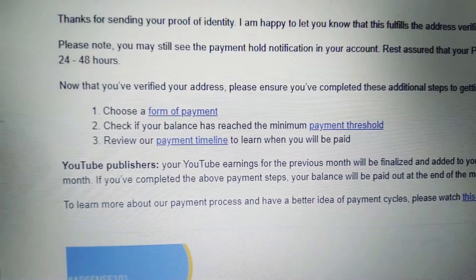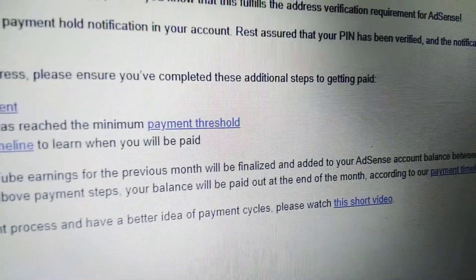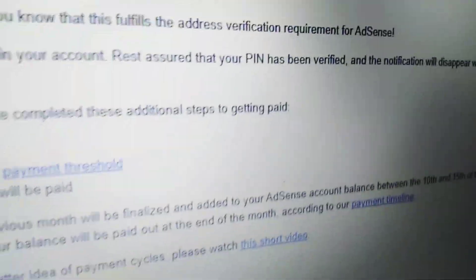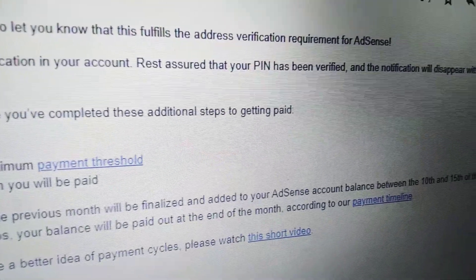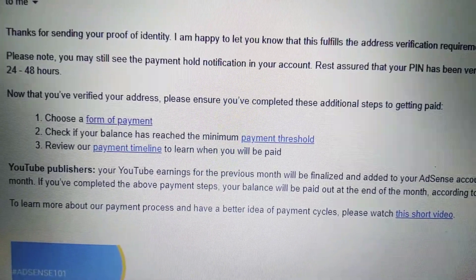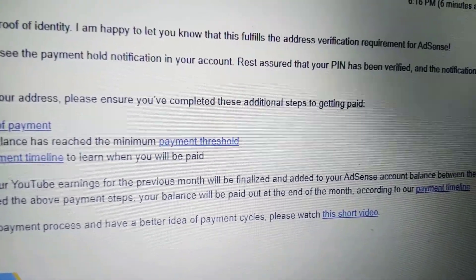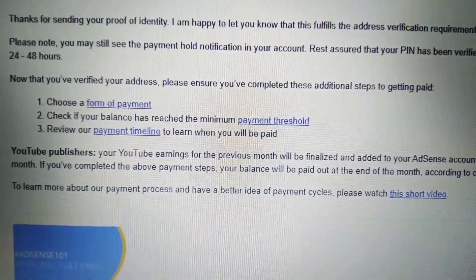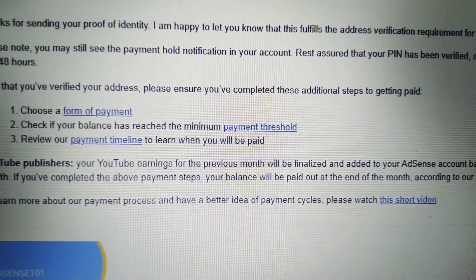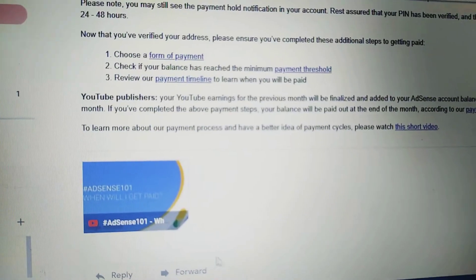Review the payment timeline to learn when you will be paid. For YouTube publishers, your YouTube earnings for the previous month will be finalized and added to your AdSense account balance between the 10th and 15th of the month. If you've completed the above payment steps, your balance will be paid out at the end of the month. To learn more about payment cycles, please watch this video.